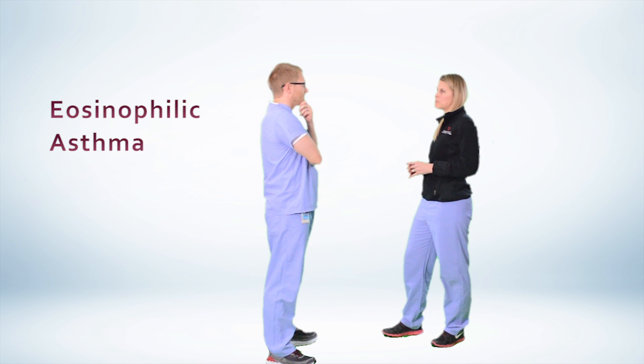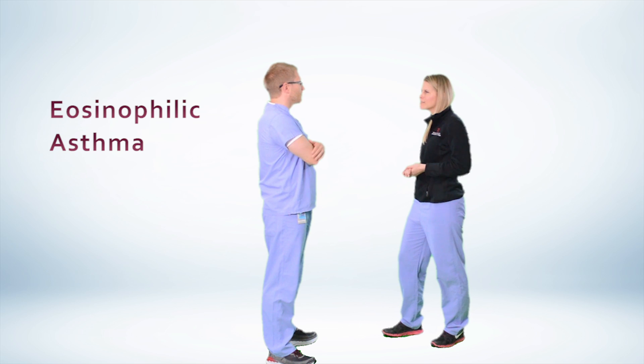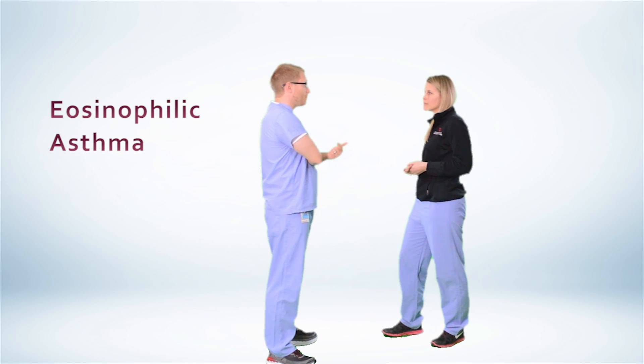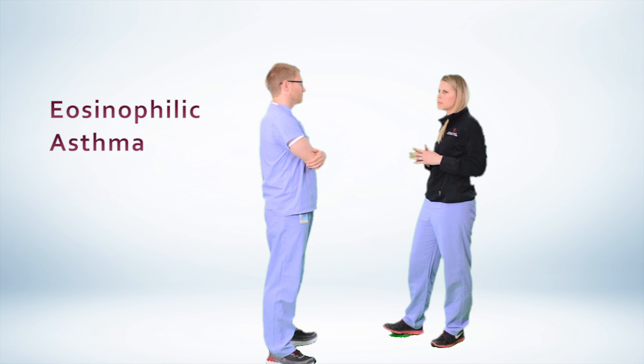Hey Amber, I'm glad I ran into you. I had a pulmonary clinic patient just this afternoon who I'm pretty sure has eosinophilic asthma. That's pretty interesting — but what about her symptoms makes you think that? It was adult onset, she's having pretty frequent exacerbations and they're always severe. If it's not a hospitalization, she's in urgent clinic to see me. Sounds like we need to get moving on this patient.